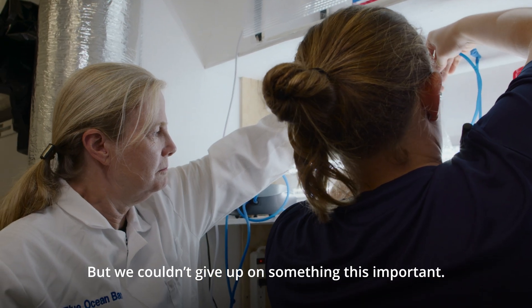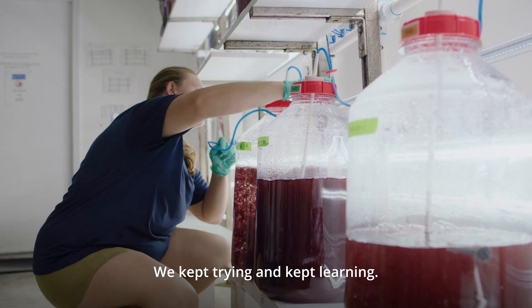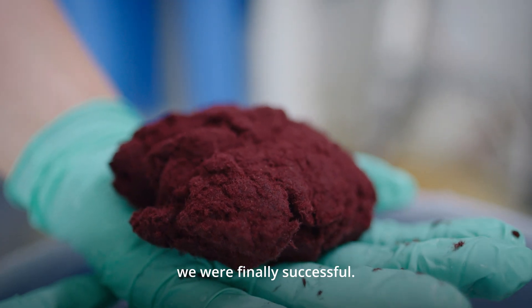But we couldn't give up on something this important. We kept trying and kept learning, and after murdering a lot more seaweed, we were finally successful.